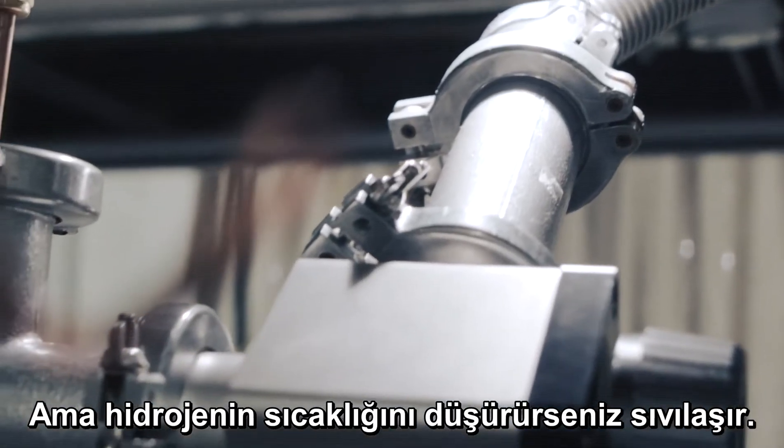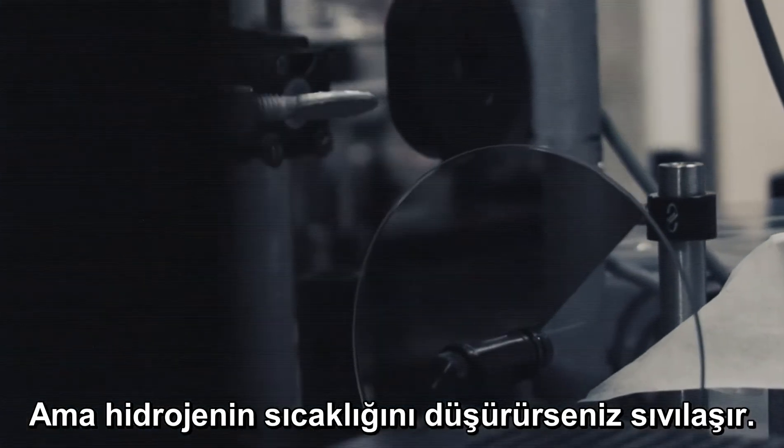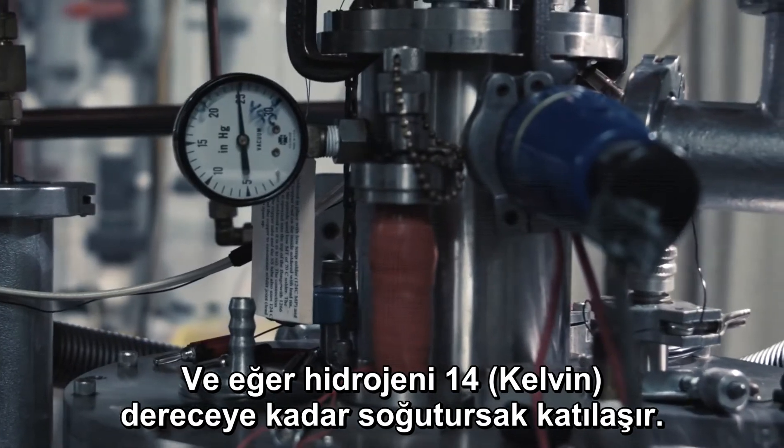But if you cool hydrogen down to low temperatures, it actually liquefies. And if you cool it to about just under 14 degrees, it forms a solid.